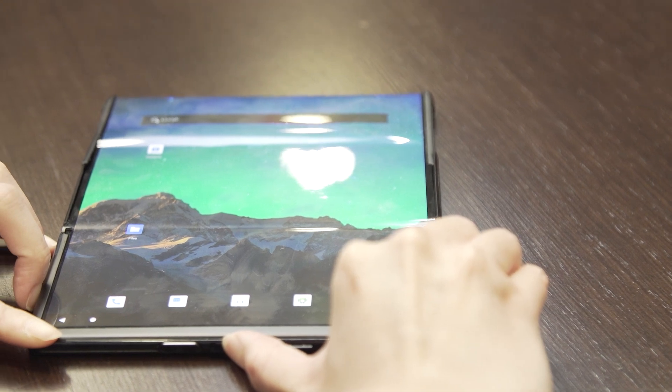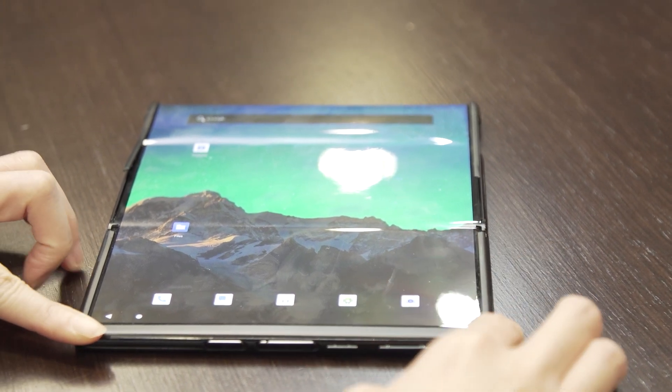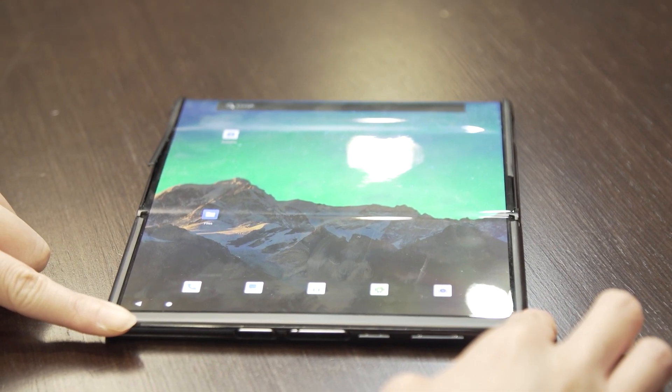In fact, LG's first rolling screen prototypes showed up as far back as CES 2014. It's clear manufacturers know that smartphones have gotten good enough that most people don't want to buy a new one every year or two, and they're looking for a new shape that will entice shoppers this decade.